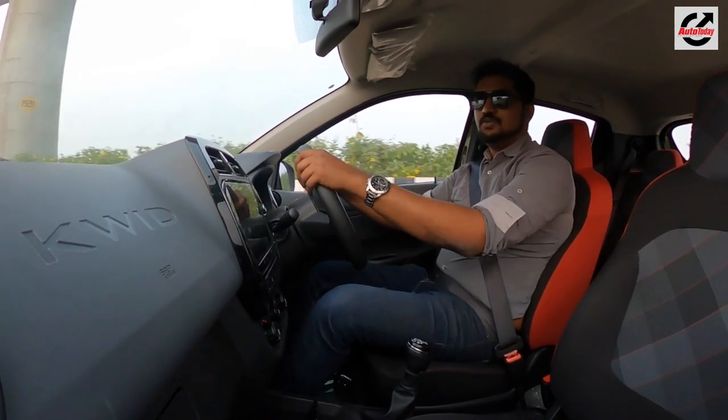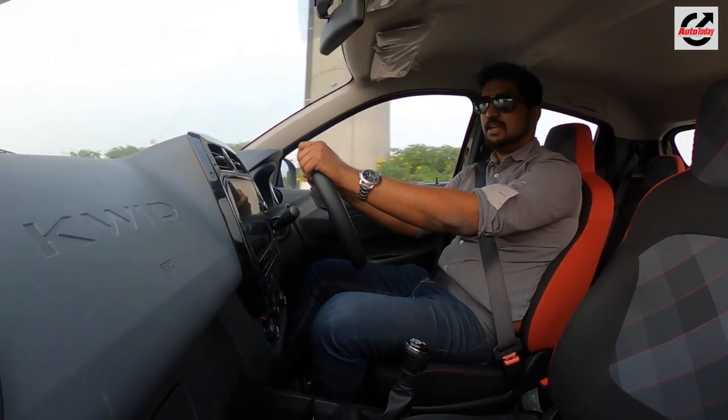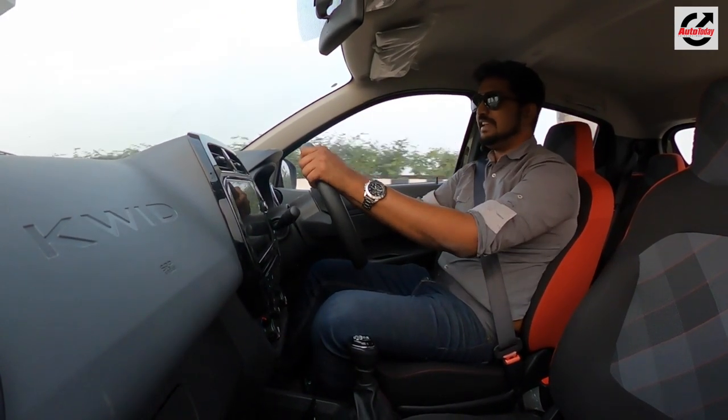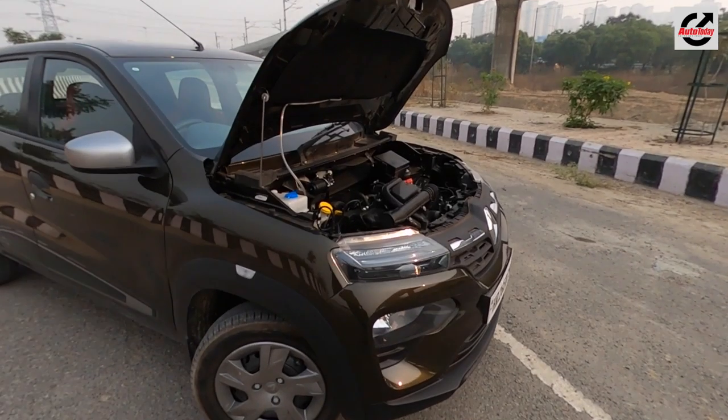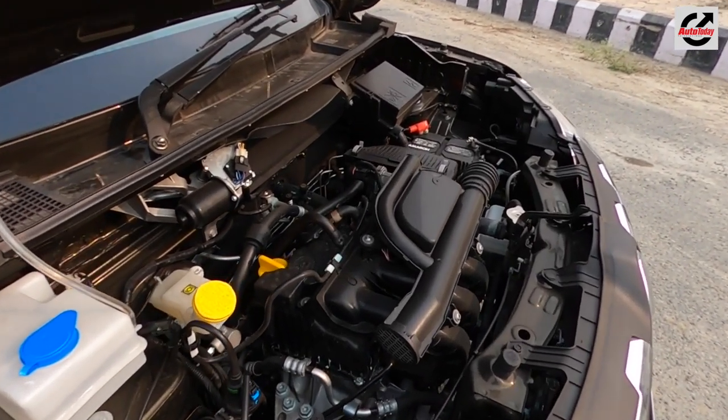Now that we're behind the wheel of the new 2019 Kwid, let's talk about what it's like on the inside. Starting with the driving — although it hasn't really changed much, the 2019 Kwid still uses the 1-litre engine that makes about 68 horsepower and 91 Nm of torque.